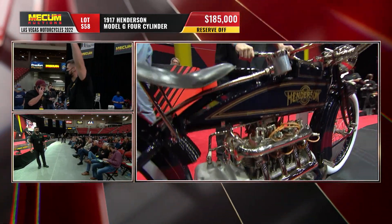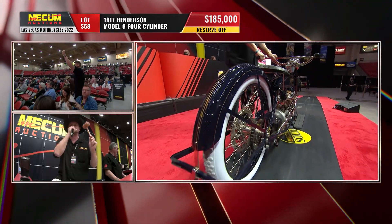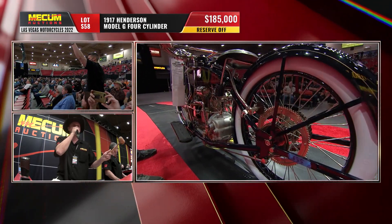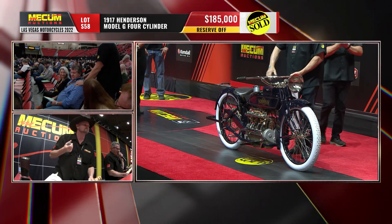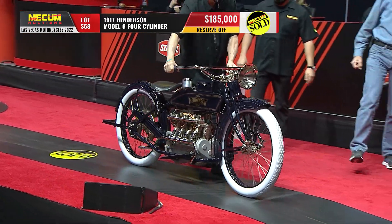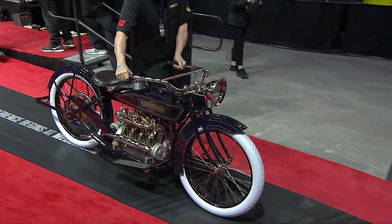Here's the cool thing: there's always a cadre of riders who are on four-cylinder Hendersons like this on the Cannonball. They ride them across the country, they have a team, they band together, they do modifications to increase the reliability of the bikes — they often have modern crankshafts. And there we go: $185,000. That's our number one bike of the day today — $185,000 for that 1917 Henderson.